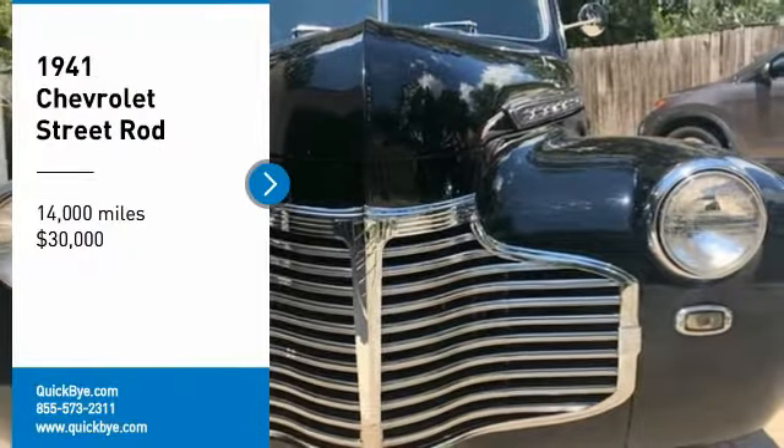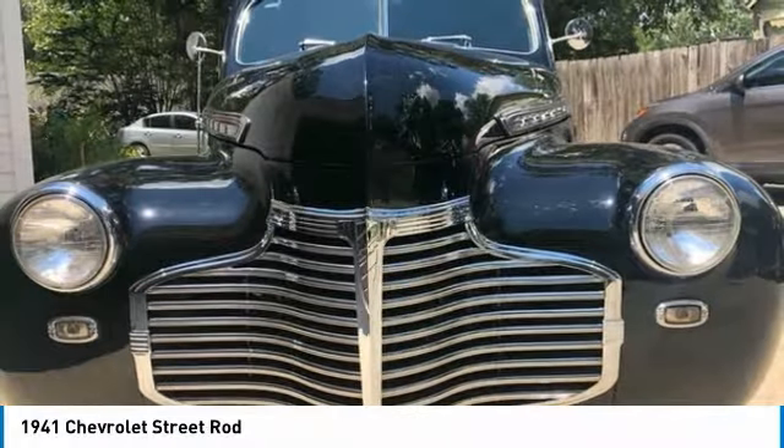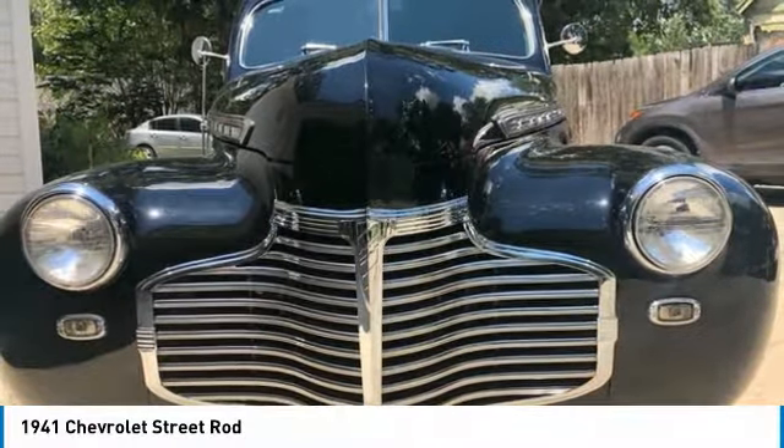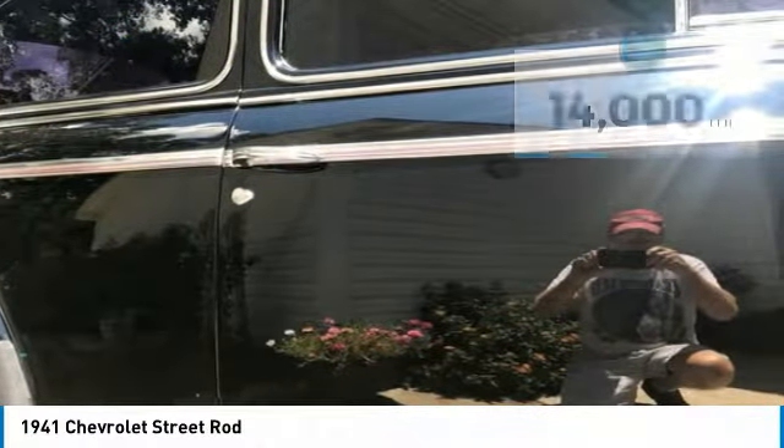1941 Chevrolet Street Rod for sale in Valdosta, Georgia 31601. Lookout, street rod enthusiasts — this 1941 Chevrolet Street Rod is ready to inspire passion and desire. This two-door street rod features strong, handsome styling that will capture the attention of anyone who sees it.